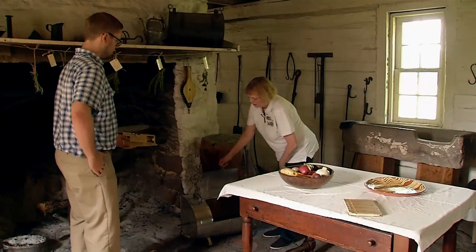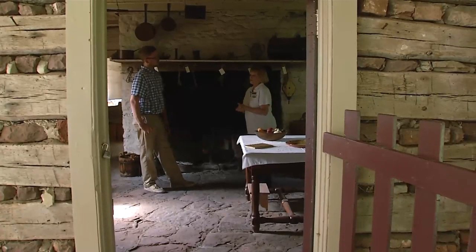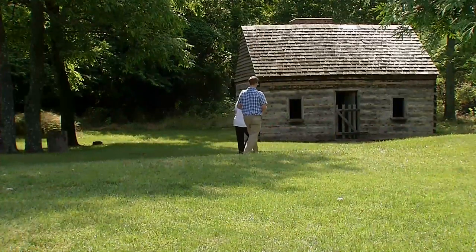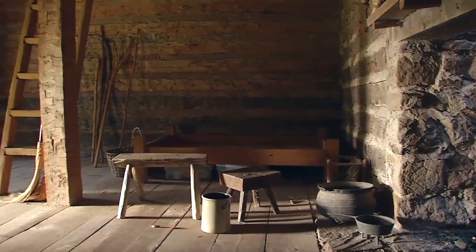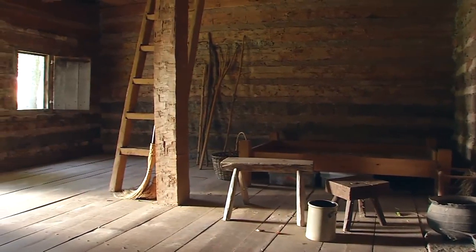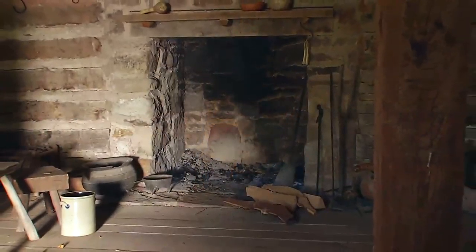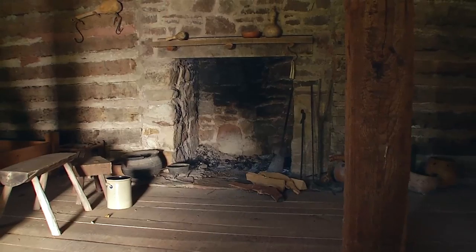We talk about Thornton, the cook, and how he's cooking in that kitchen. Chicken could be put in on the spit — open to the fire — and it would cook the chicken. We also talk about Madame Juba, the laundress. We end down at our representative slave cabin, where up to 10 people could live in a 16 by 20 space — quite a difference from the main house.